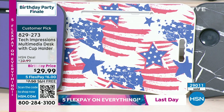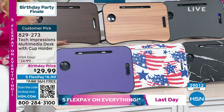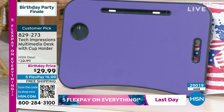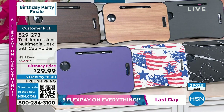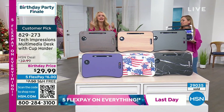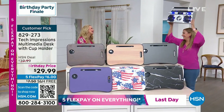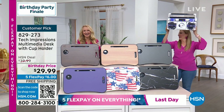Last but not least, we have Very Peri — that bluish purple periwinkle, another hot color in home decor. We actually got that for a little friend of my son's — she's eight years old. She sets up her makeup on it, sits on the floor, and does her homework. Her mother texts me every day saying Kate loves that desk so much.